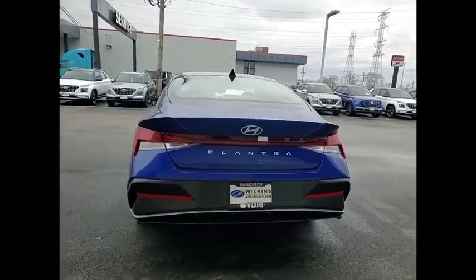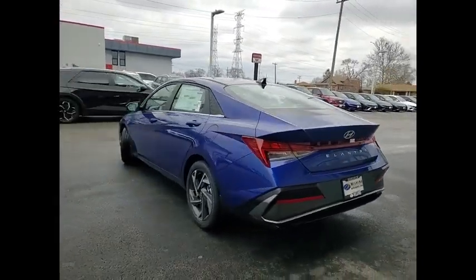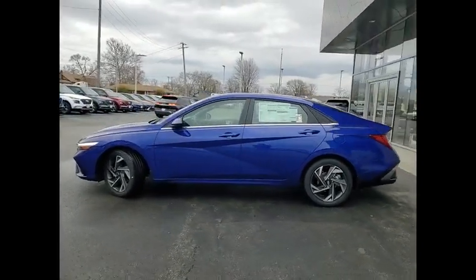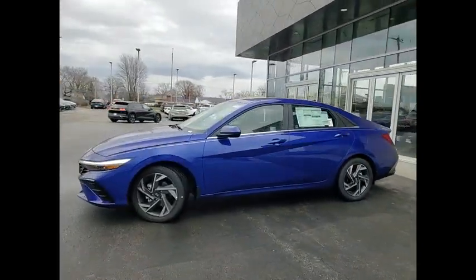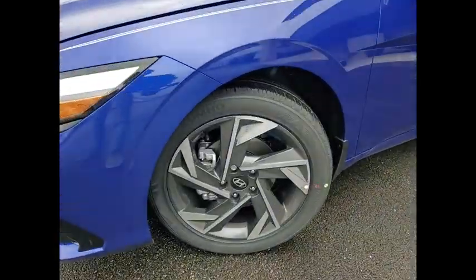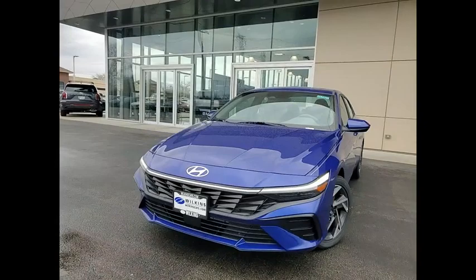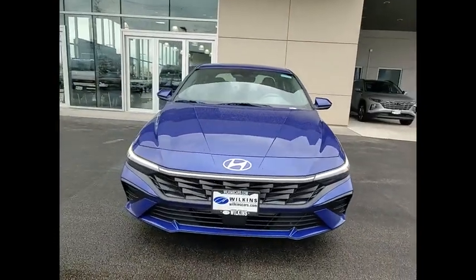This vehicle has less than 100 miles. Here are some of this vehicle's great options: electronic parking brake, alloy wheels, brake assist, remote keyless entry, four-wheel disc brakes, front-wheel independent suspension, speed control, electronic stability control, traction control, and rear-wheel defroster.